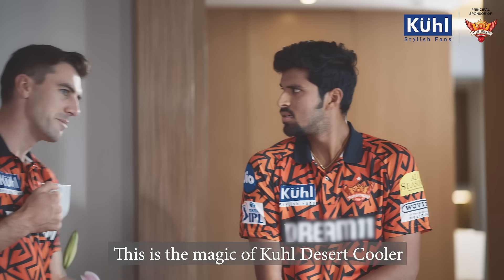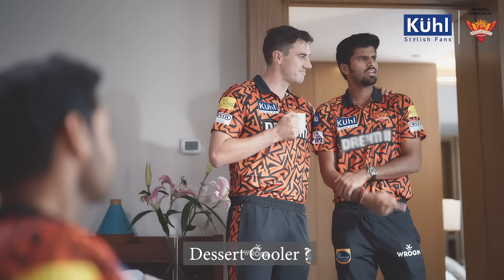The camera is very cold. This is the magic of the Cool Desert Cooler. Desert Cooler? Yeah. Yes, Desert Cooler.